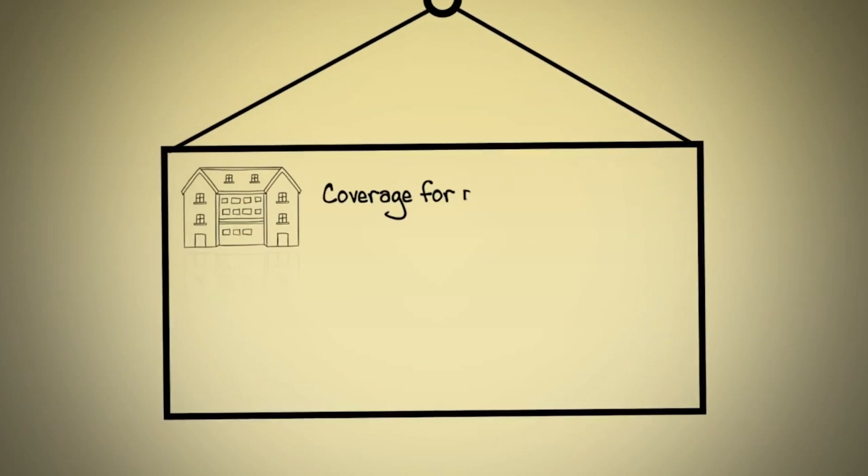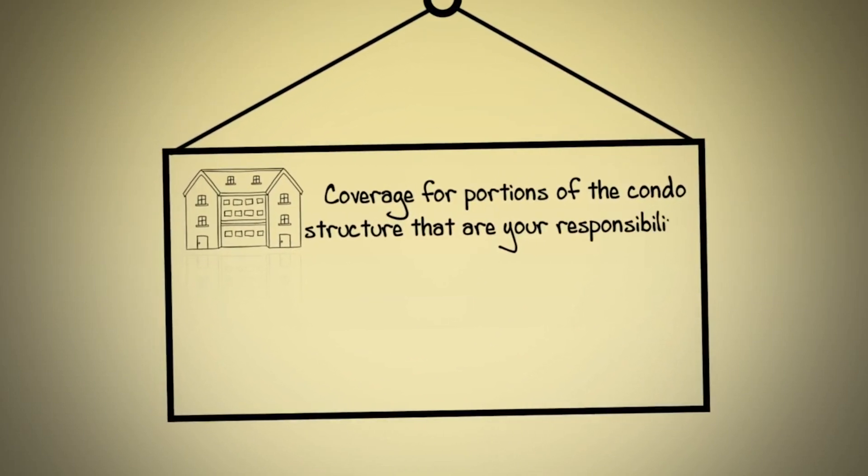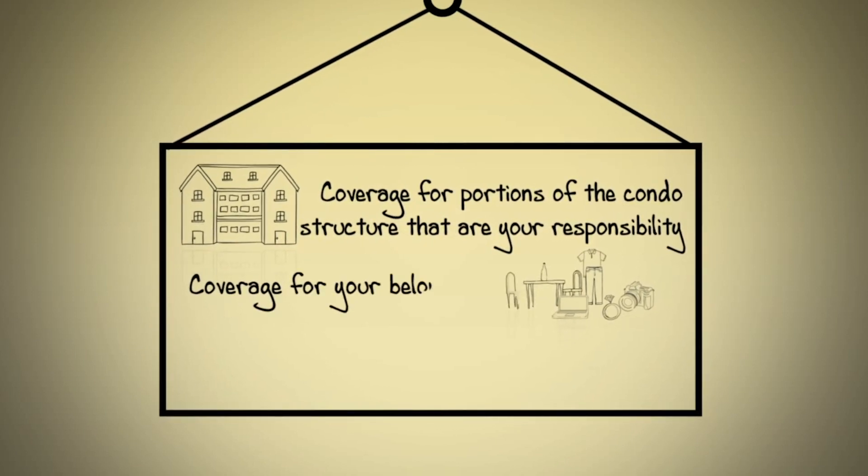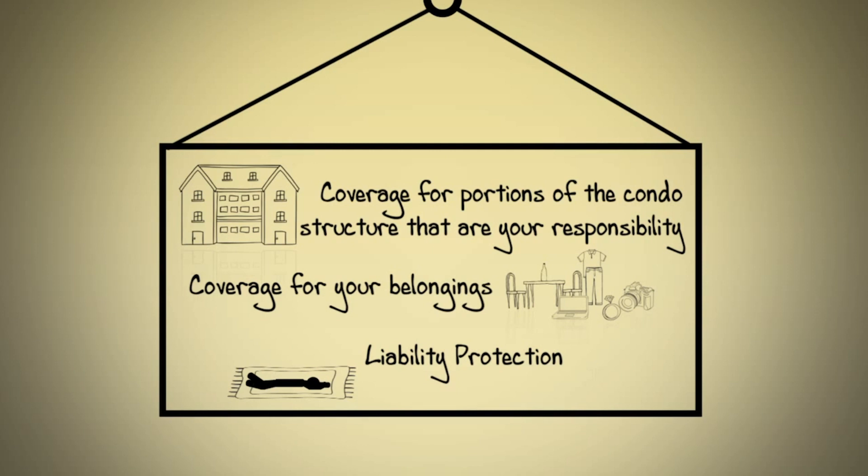A condo insurance policy begins where the master policy ends and helps fill the gaps to ensure that you are covered in the event of a loss. Condo policies include coverage for portions of the condo structure that are your responsibility, coverage for your belongings, and liability protection, which helps in case someone is injured at your home or if you cause damage to someone else's property.